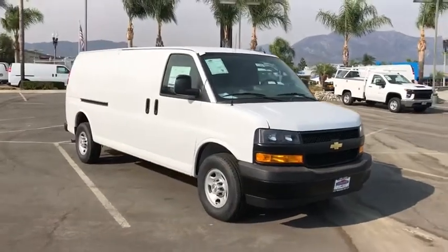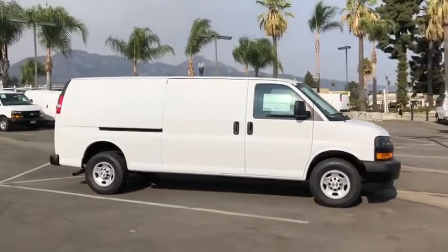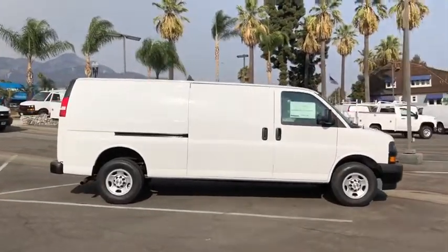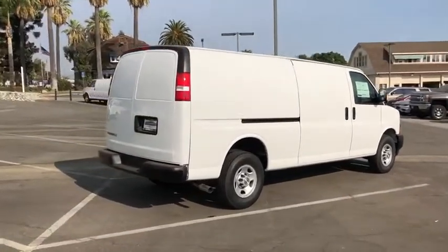Come test drive the 2020 Chevrolet Express Cargo. The Chevy Express Cargo van is ready to handle all of your work tools, carpooling to work, or running the kids to soccer. Here are some of this vehicle's great options.